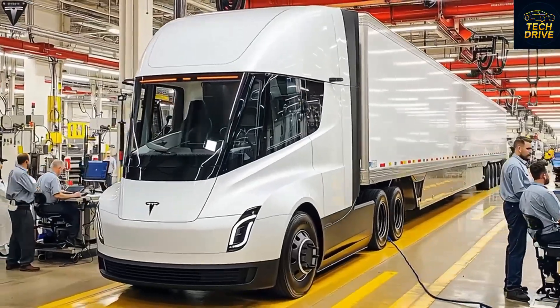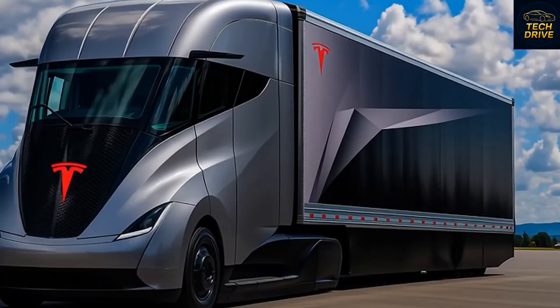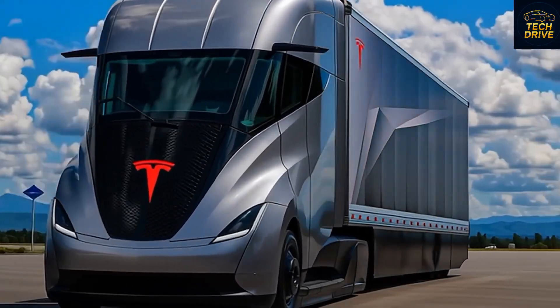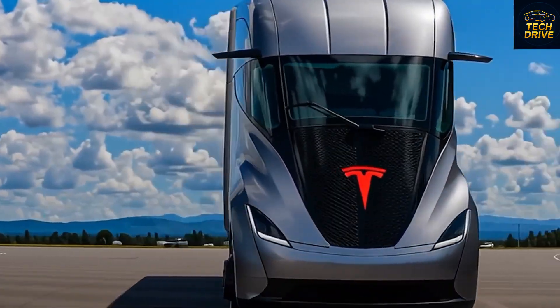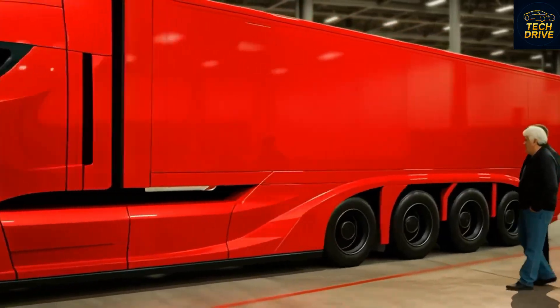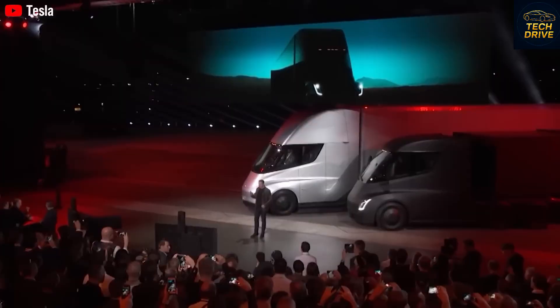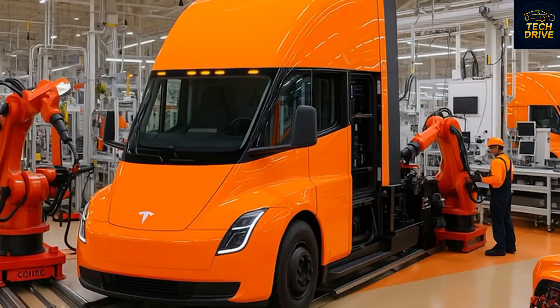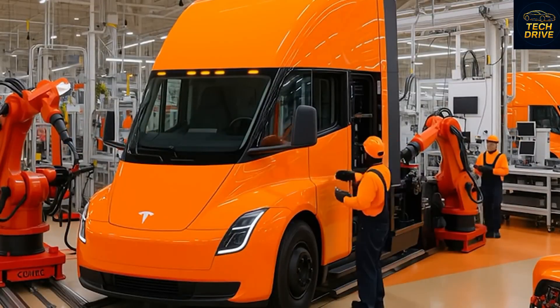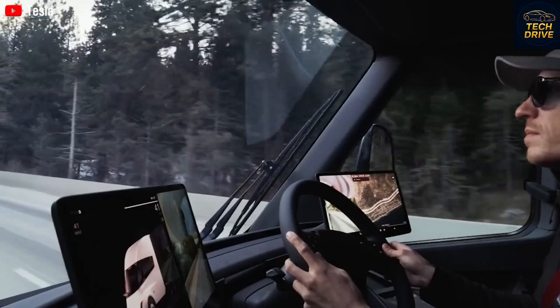After more than a decade since its first unveiling, many people still don't believe in the Tesla Semi. They say an all-electric truck that can haul 80,000 pounds across the country is just a dream, something impossible in real life. And honestly, for years, it did seem like that. Limited production, long delays, and constant doubt from critics made it feel like the Tesla Semi would never truly arrive. But now, everything is changing.